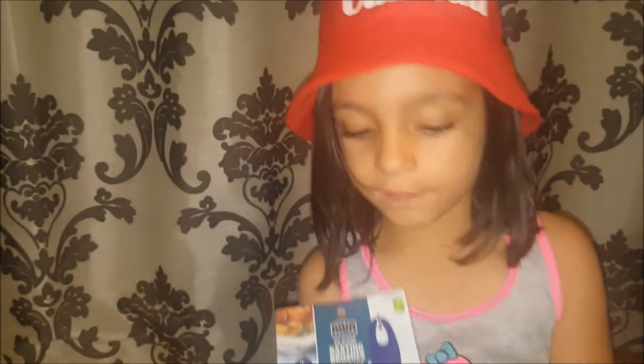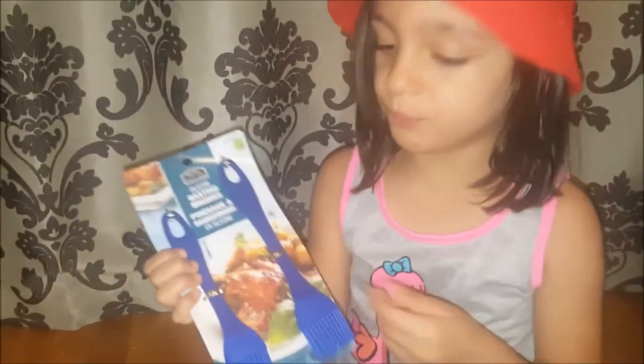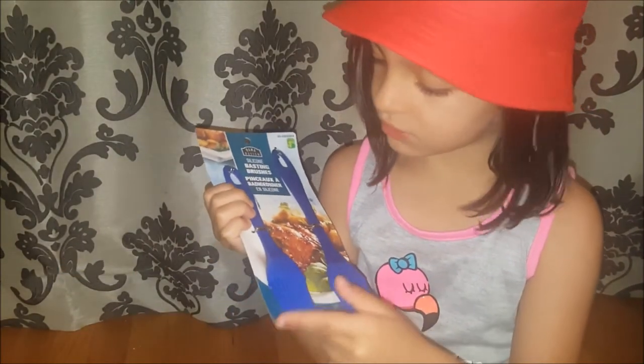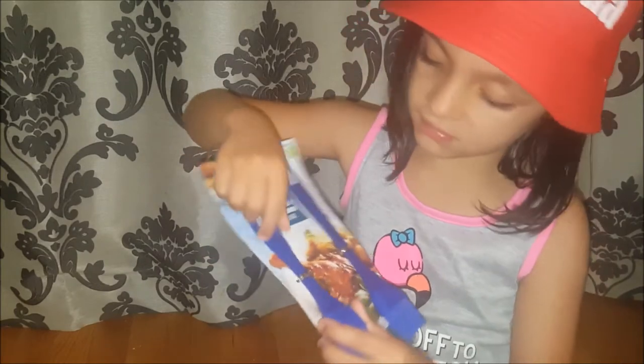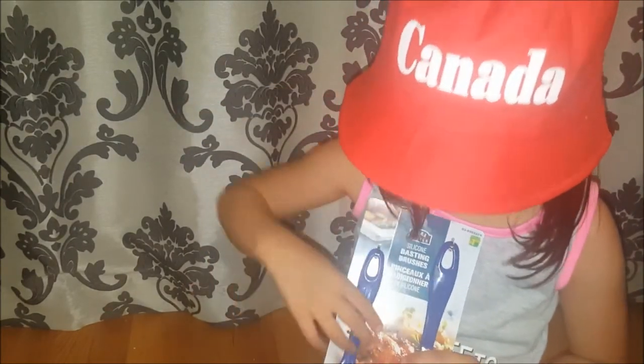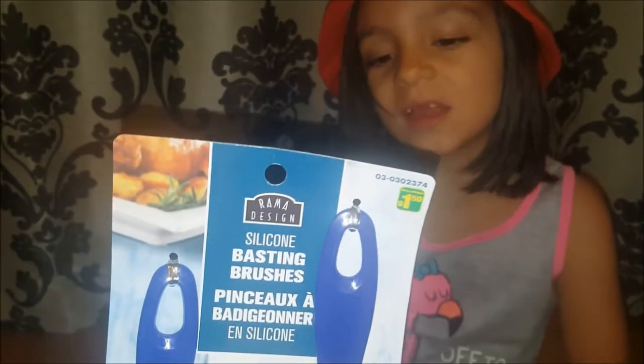For me I just needed some more basting brushes, so I got some silicone basting brushes. There's two in a package. You put the sauce on and then you paste it. That was a dollar fifty for two.